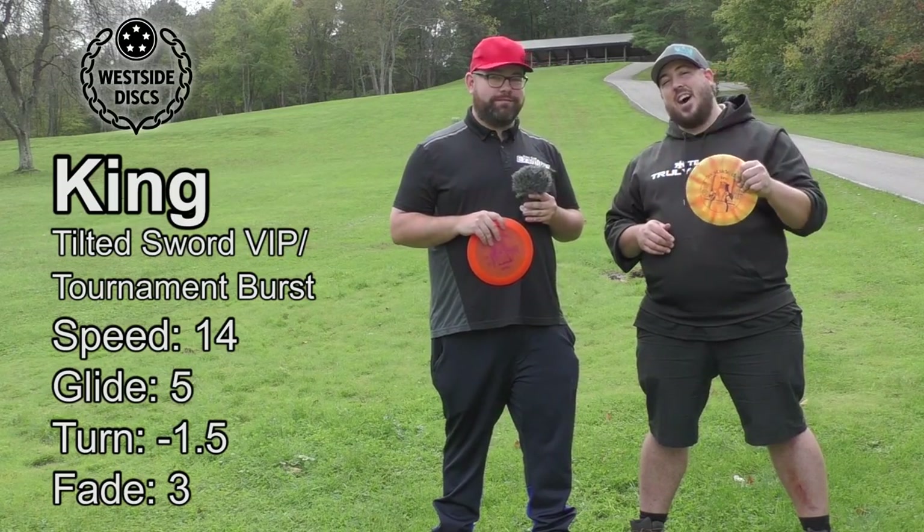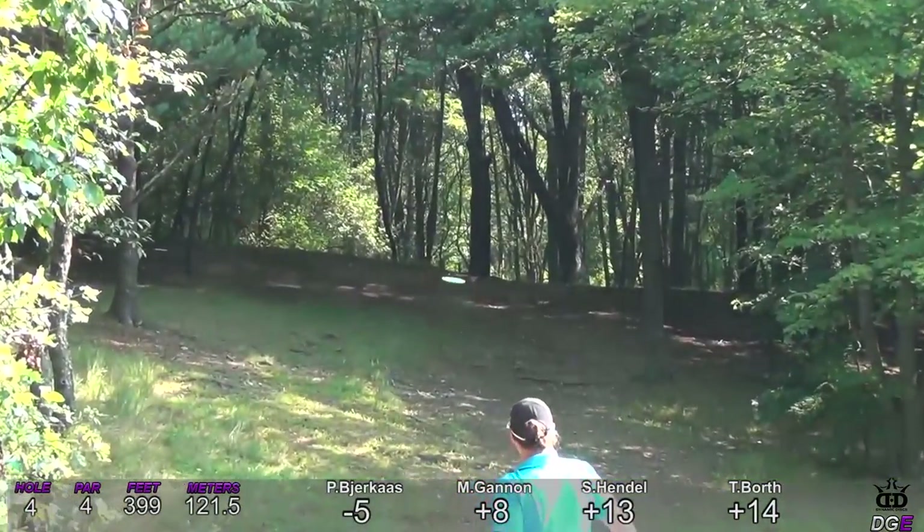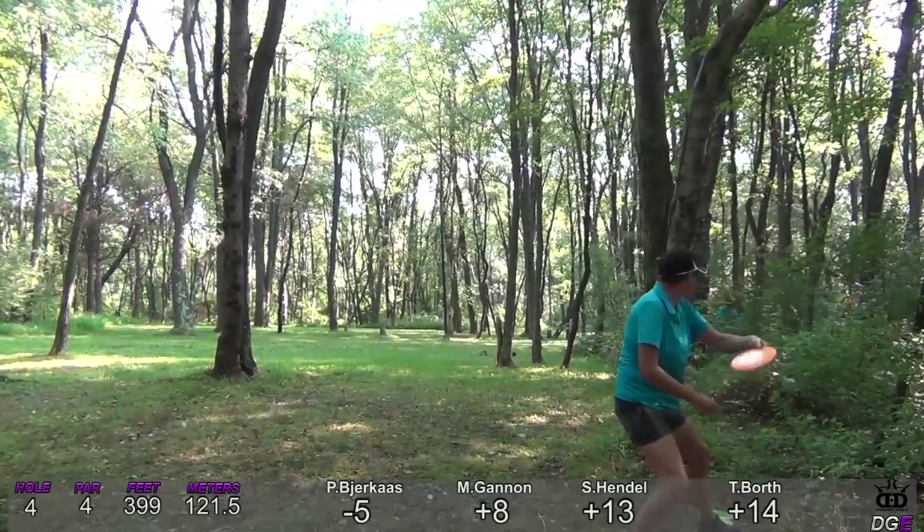Turn to the woods there — if you're able to stay on that fairway you'll have a good hyzer shot up there. I think she can get up and down easy for par.